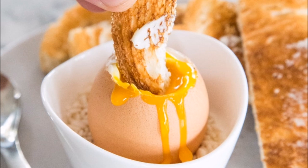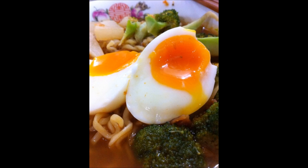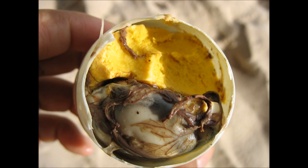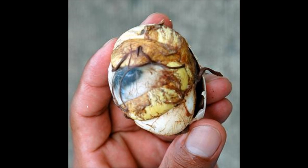Soft boiled eggs are eaten and enjoyed worldwide. There is a soft boiled egg dish from the Philippines and Vietnam that has a slight difference to your traditional breakfast food — they are fertilised. Once a fertilised duck egg has been laid, it is incubated and grown for a few weeks, then boiled in the same fashion as an unfertilised egg. The shell is then peeled back to reveal a typical boiled egg: a fleshy yolk complete with feathers, bones and a beak. This is eaten whole.